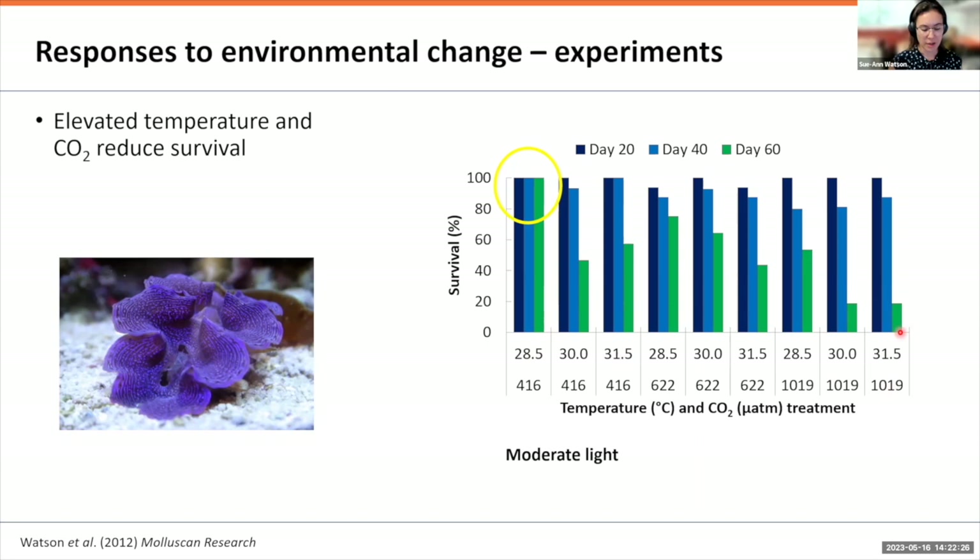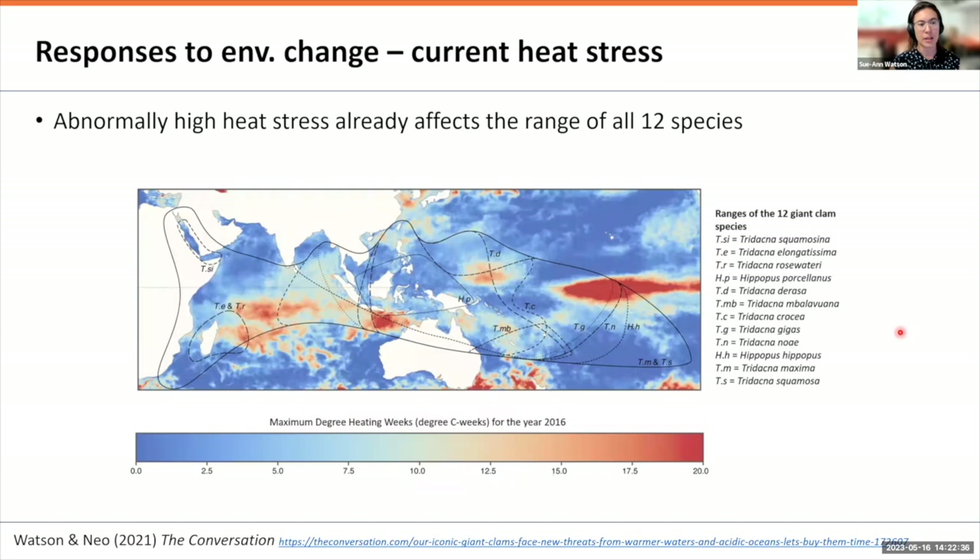Building on those findings, we can see that abnormally high heat stress already affects the range of all 12 species of giant clam. The Indo-Pacific warm pool where temperatures are permanently over 28°C has expanded nearly twofold in the last 40 years and now covers much of the Indo-Pacific region. For the year 2016, heat stress was really present in large areas of the range — so this isn't a future problem, it's a current day problem.